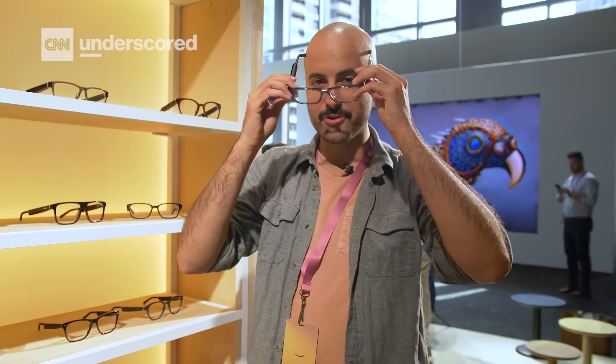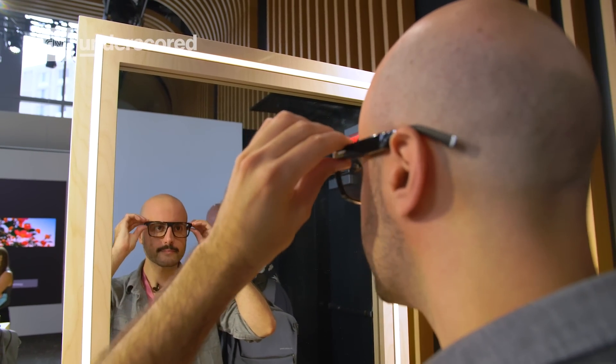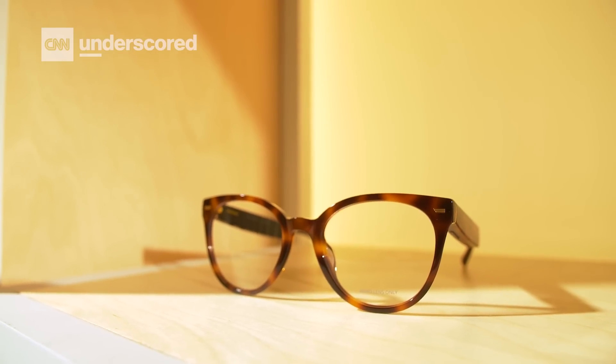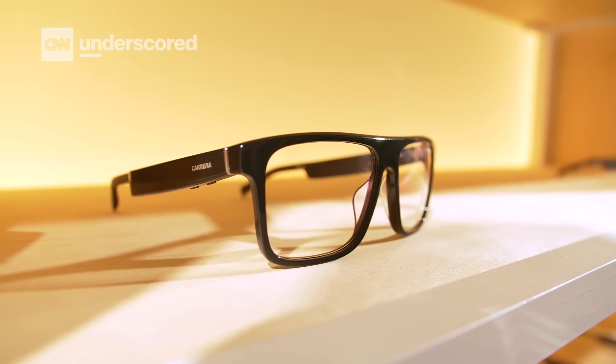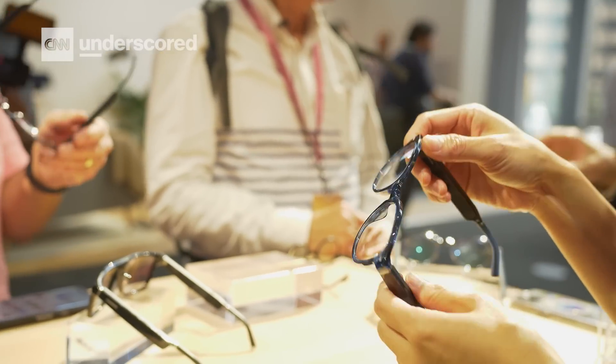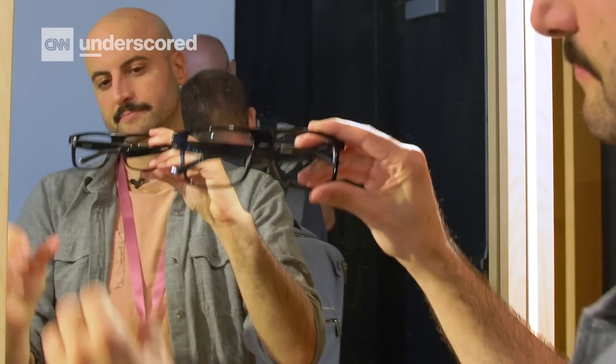I'm currently trying on the new third-generation Amazon Echo Frames, which promise a number of upgrades starting with overall comfort and fit. As you can see, there are a lot of new styles — Amazon really wants these to just look like normal glasses you'd wear in the real world, as opposed to something super high-tech. These do feel very lightweight and comfortable. If you took the Amazon branding off, you'd probably think these are just standard glasses.